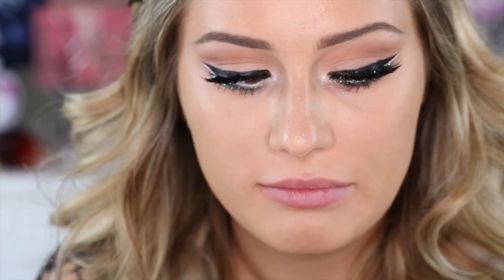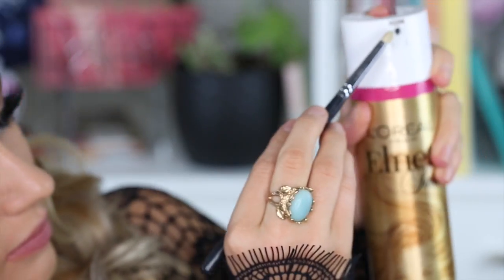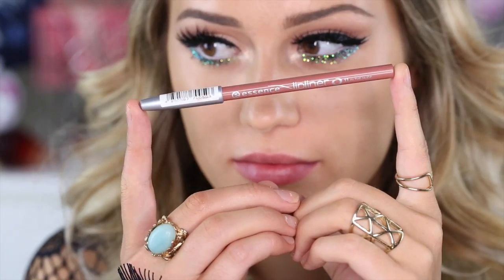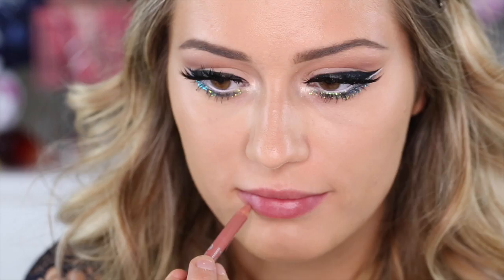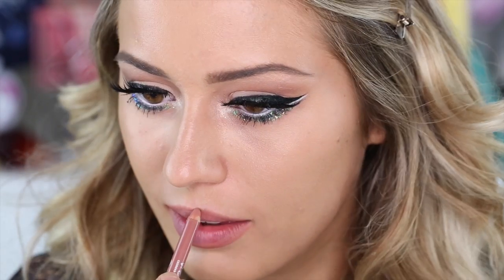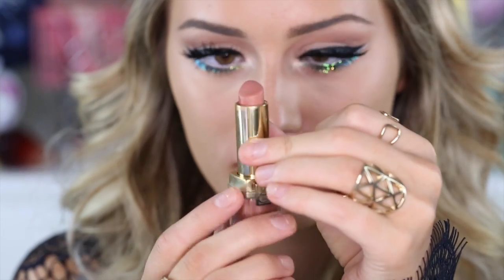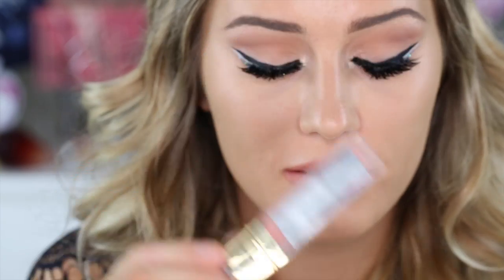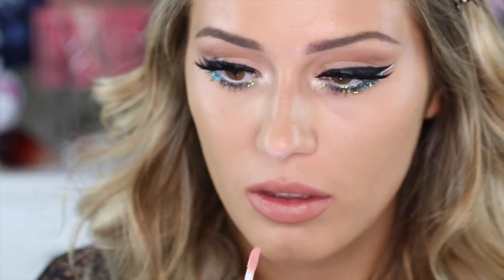This next part is totally optional: I'm using hairspray to set my glitter. You don't have to do this, but it worked for me. I'm lining my lips with an Essence lip liner — do yourself a favor and buy some, it's like two bucks and the best two bucks you'll spend. After that I'm using a limited edition Estée Lauder color, which makes me want to cry because I really like it, followed by a Gerard Cosmetics lip gloss.